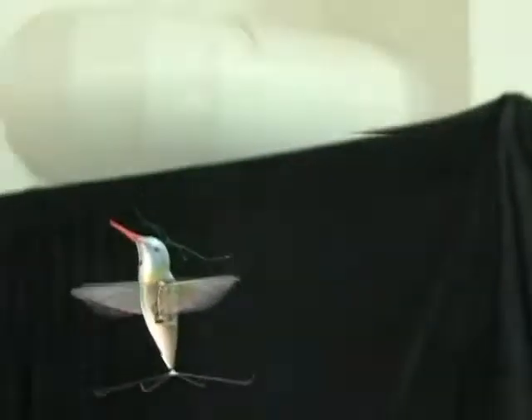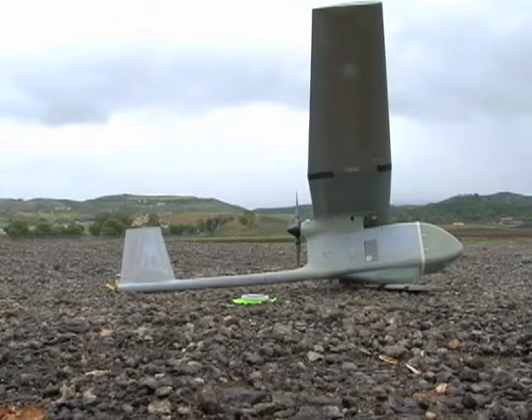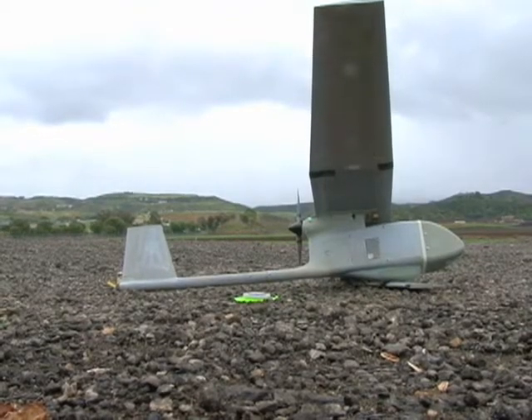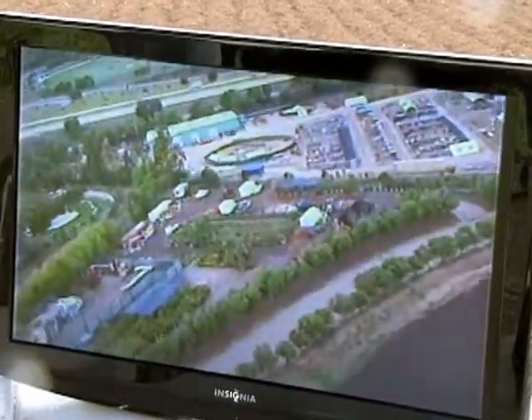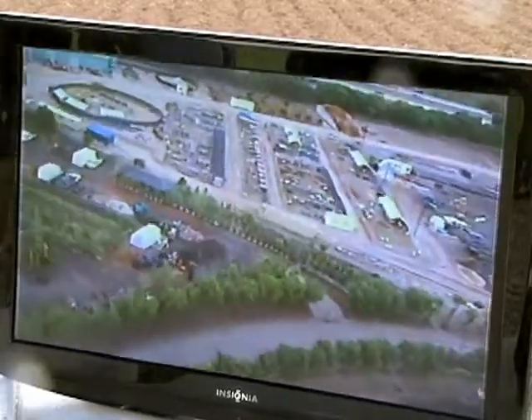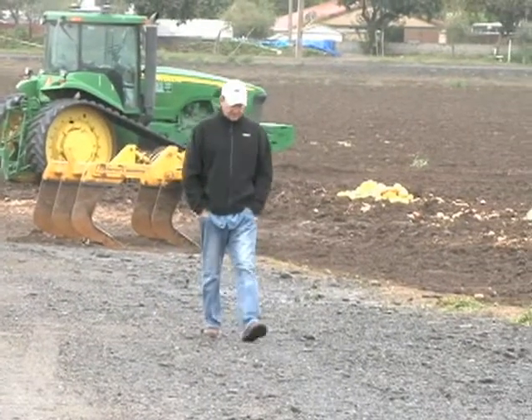Several years in development, the so-called nano-hummingbird is a smaller and more maneuverable version of drones now used by the U.S. military in Iraq and Afghanistan. The company that makes it, AeroVironment, develops and tests the drones outside Los Angeles. The drones give observers an eye in the sky and spot objects and track people on the ground.